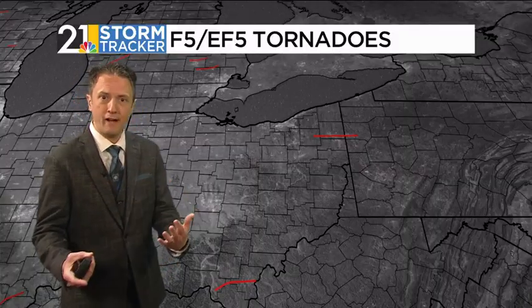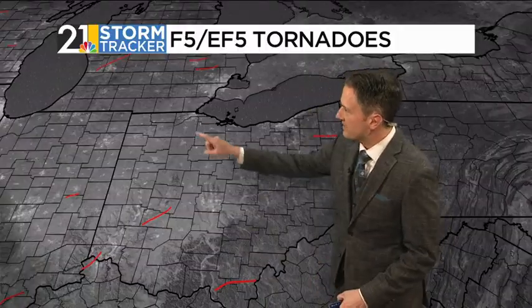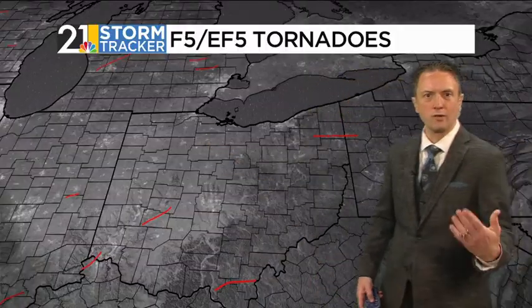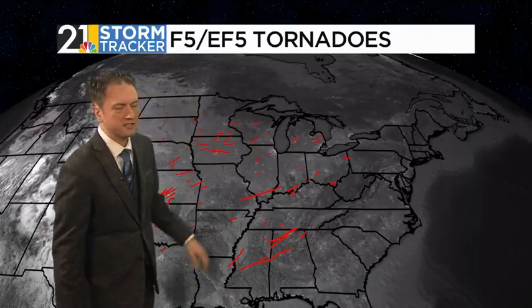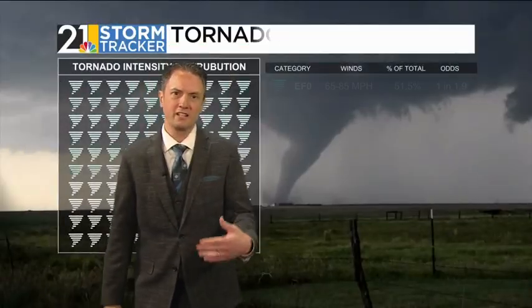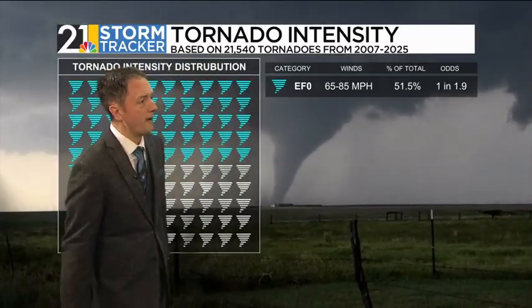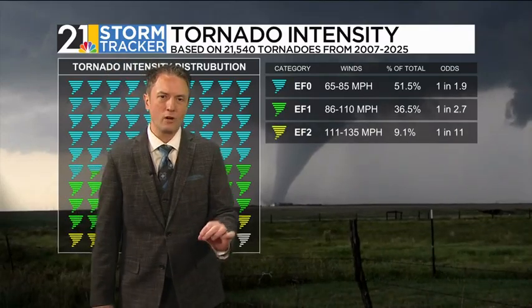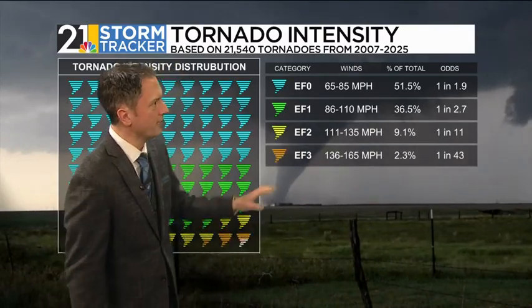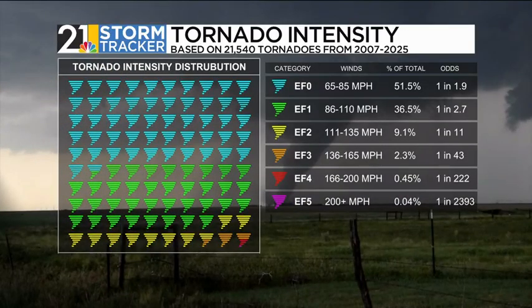F5 and EF5 tornadoes are very, very rare. That's the one around here from May 31st, 1985, and in the state of Ohio there are just a few other F5s or EF5s in recorded history. These strong tornadoes are much more common in the southern U.S. and out across the plain states. EF0 tornadoes, the weakest, comprise about half of all tornadoes across the country. When you get up into EF4 and EF5 territory, these are very, very rare — much less than 1% of all tornadoes are this strong.